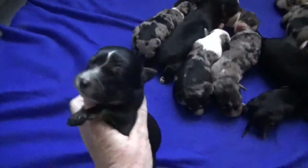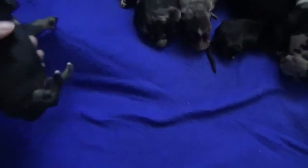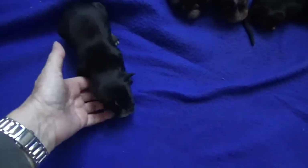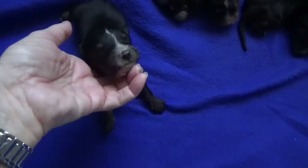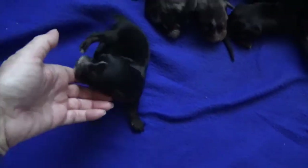This puppy is Ninja. He is a black tri male. A little bit of white, already getting some great copper in. Squiggle on his face. And that is Ninja, black tri male.